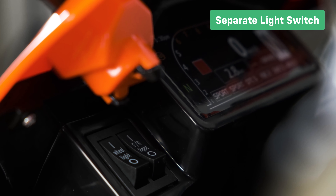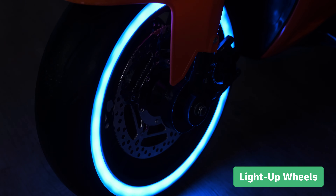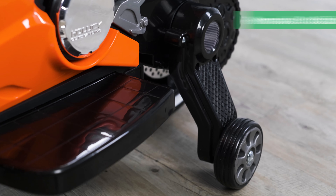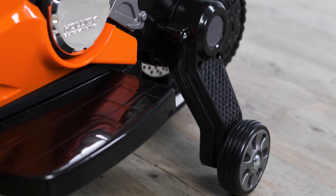The separate light switch allows the lights to be switched on or off at will. Light up wheels that dazzle in the dark. Removable safety stabilizers for those that have transitioned to just riding the bike with two wheels.